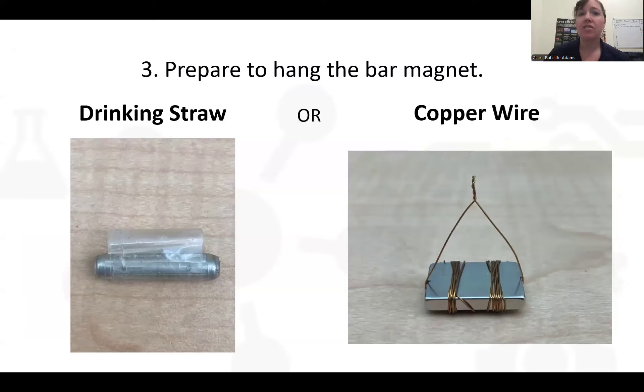To hang the bar magnet, there are two ways. You can use a drinking straw — cut a piece slightly less than the width of the magnet and tape it around the magnet. Or, if you want to get fancy, wrap the bar magnet in copper wire. The straw was easier for me, but copper wire could be great for crafty patrons — like a jewelry wiring program — a way to get artsy kids into science. We'll also share a third way using a 3D printer later.